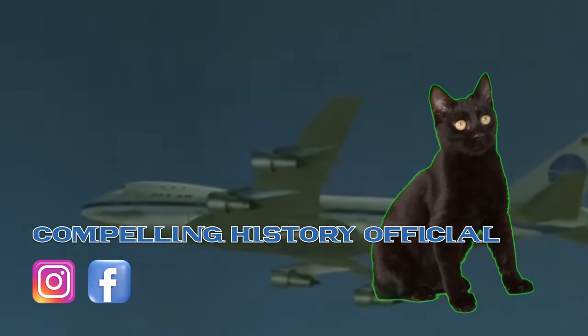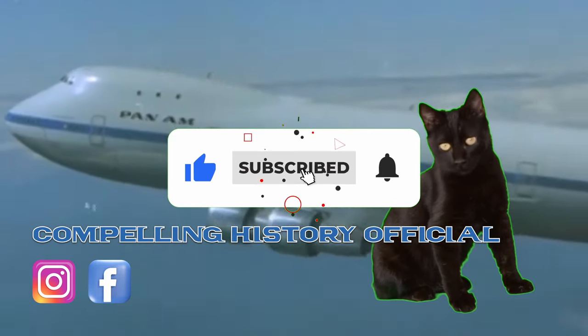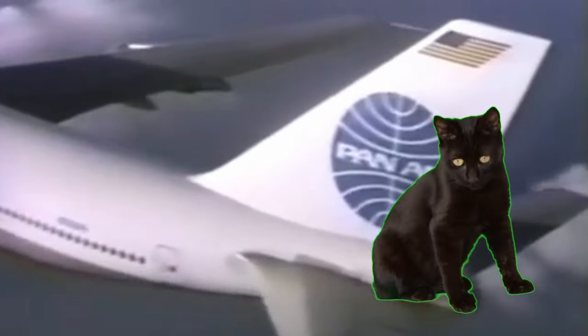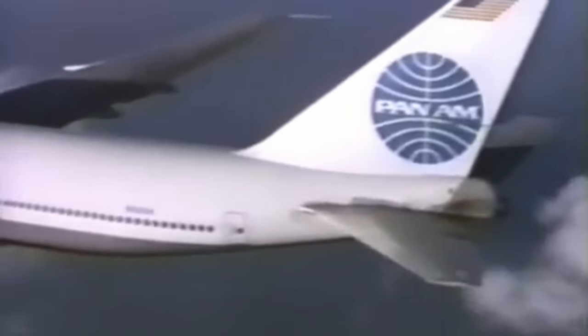Thank you so much for watching the third episode of Compelling History's series on Pan Am. I hope you enjoyed this video. If you did, make sure to like and subscribe to help the channel grow. I would also like to thank everyone who provided feedback on my previous videos and encourage you to share your thoughts on the topic and video below.